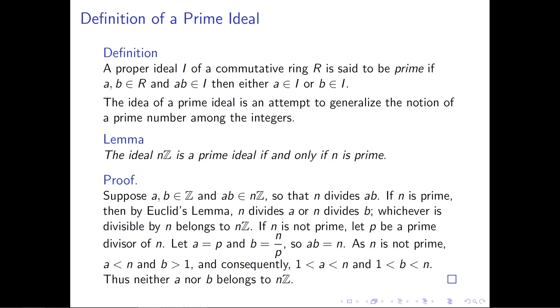Now let's work on the other direction. Let's suppose that n is not a prime number and build an example to show that we can find integers a and b whose product belongs to the ideal nZ, but where neither one belongs to the ideal. We assume n is not 1, because if n equals 1 then nZ is the whole ring and we won't have a proper ideal. So let n be composite and bigger than 1, and let p be a prime that divides n.